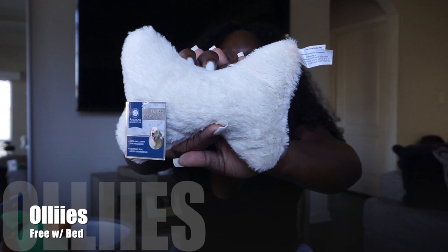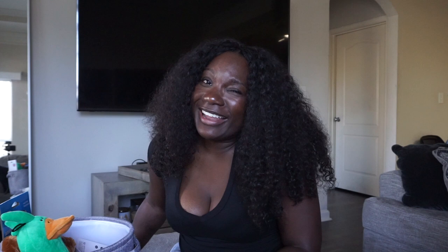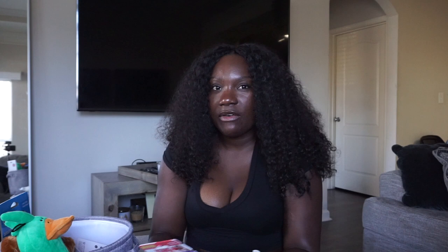Now for the fun stuff — toys! The bed from Ollie's came with a plush bone toy with a squeaker, same material as the bed. I also got a Kong ring from TJ Maxx for $4.99 — since he'll be teething, I want lots of things for him to chew on with different textures so he doesn't chew my furniture. If he has toys with varied textures, he's more likely to leave my couch and pillows alone.